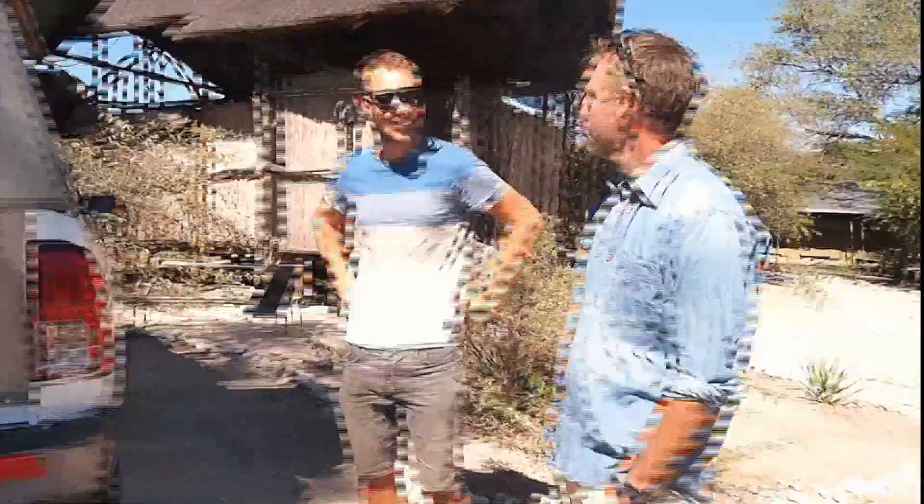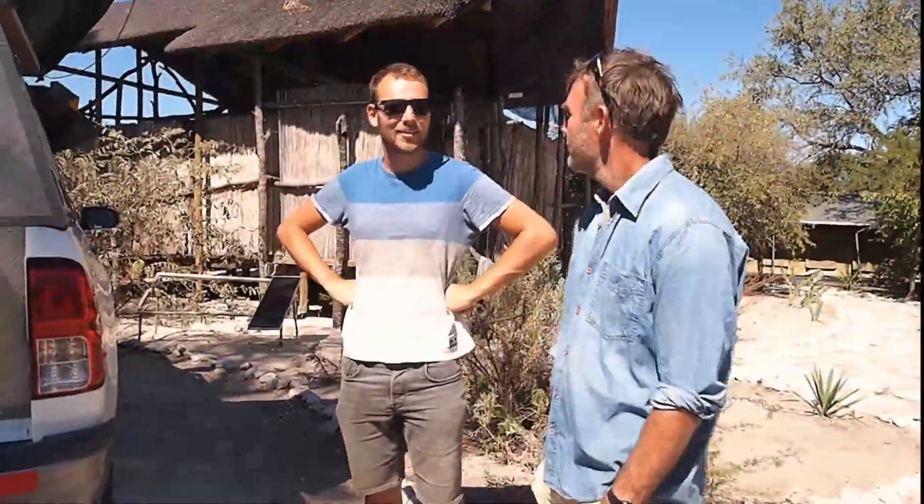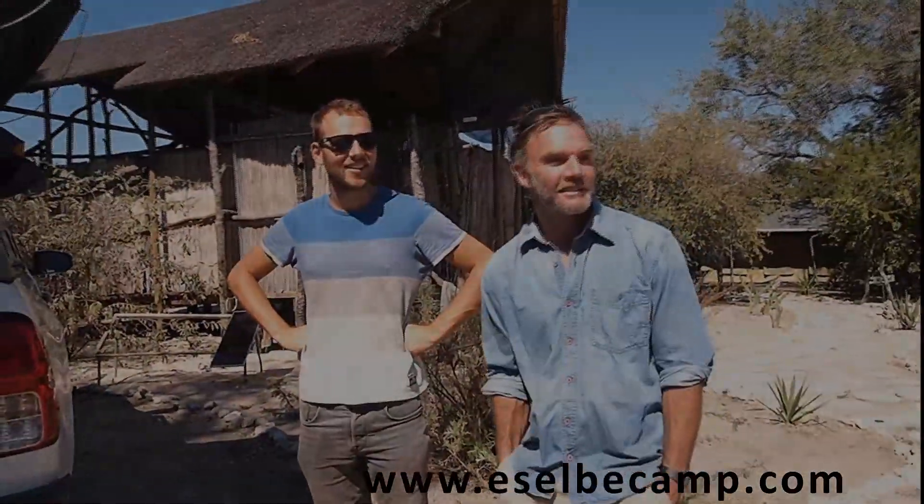Thanks for stopping here. Thank you — it's a great campsite. Thanks a lot. SelbyCamp.com. Thanks a lot. You're welcome.